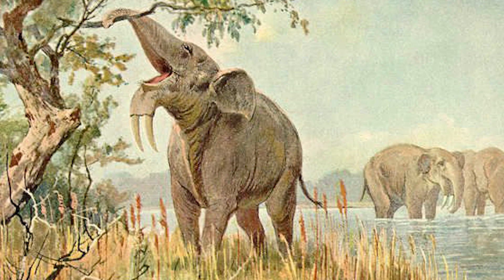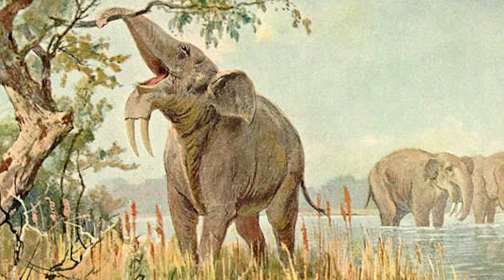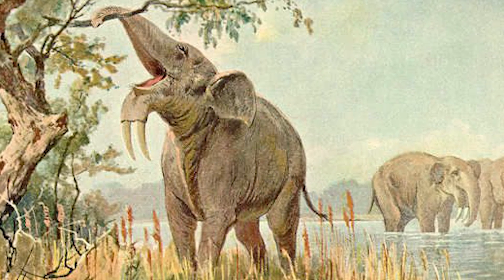The trunk became so useful for the elephant's survival — it is strong enough to rip a tree out of the ground, yet nimble enough to pick up a single grain of rice.